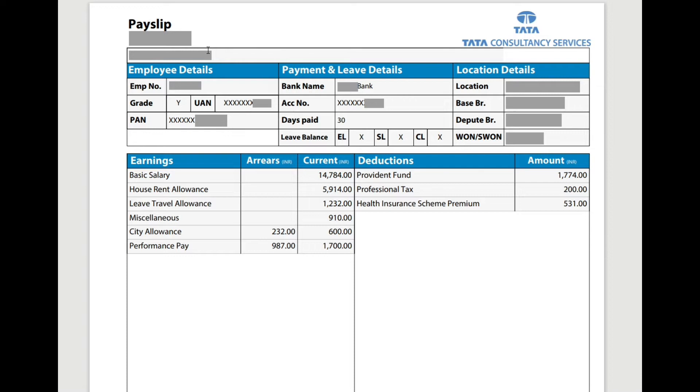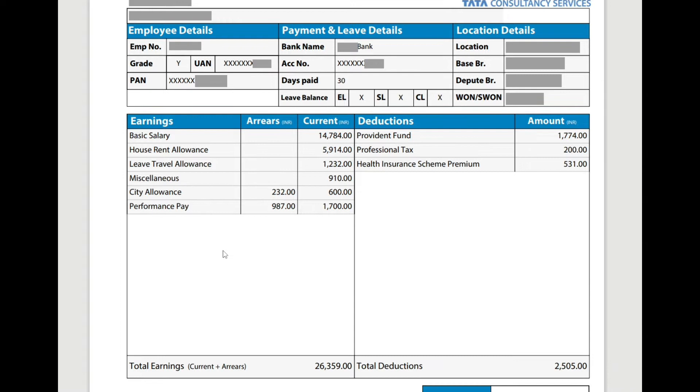This is the candidate's second month salary payslip. Here are the employee details as usual, and the days paid are 30. Leave balance is also visible, and here is the Warner's number — it is your project allocation number. If you remember, the basic salary in the last month was 12,599, but it has been increased here.